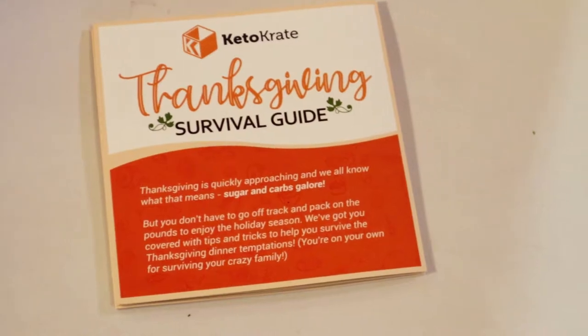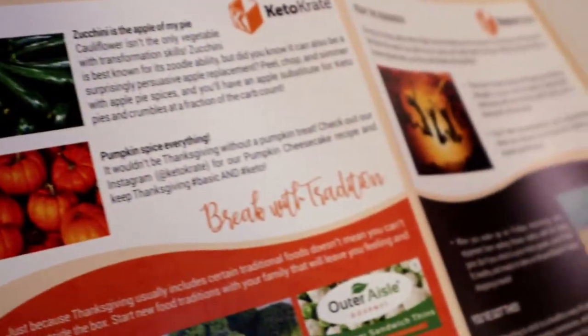The first thing I see is a KetoCrate Thanksgiving Survival Guide. Thanksgiving is quickly approaching and we all know what that means — sugar and carbs galore. It looks like a little booklet with some tips on Thanksgiving. Every time I get into a diet — I've tried many before — I always have the hardest time during Halloween and Thanksgiving, and I guess I'm not the only one. Looks like they're trying to help us out with these tips.